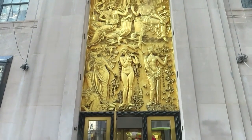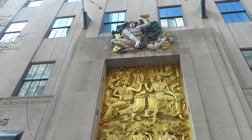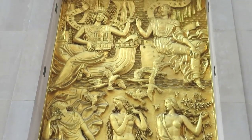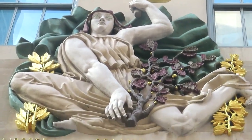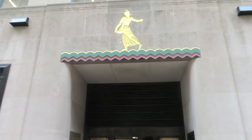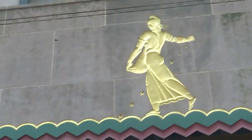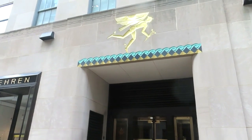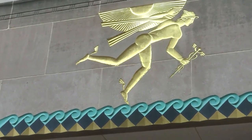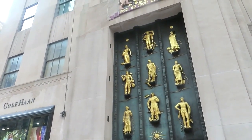The first sculpture is Friendship Between America and France, and above it is Liberty, Equality, Fraternity. At the entrance of the French Building, Lee Lorry appears once again with Seeds of Good Citizenship. Above an entrance of 620 5th Avenue is Winged Mercury. Here at 620, the British Empire Building, we see Industries of the British Empire.